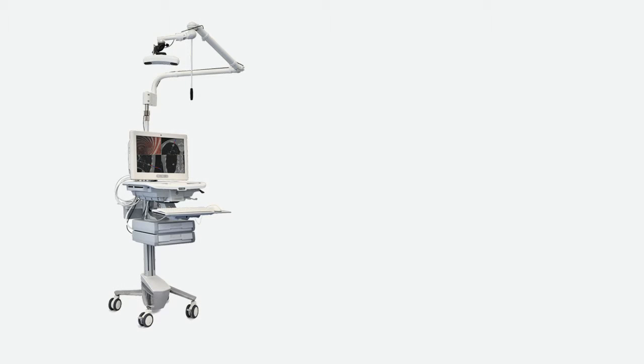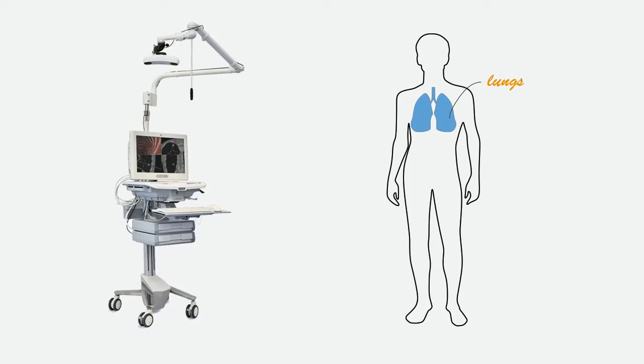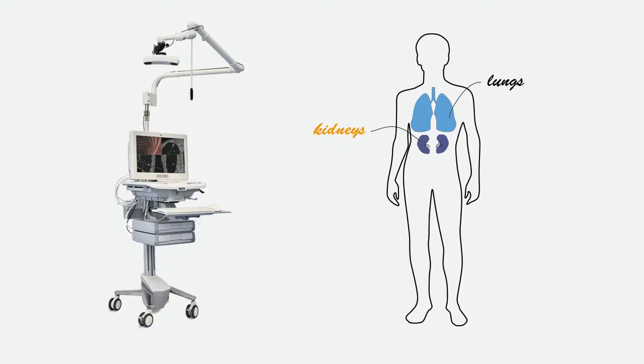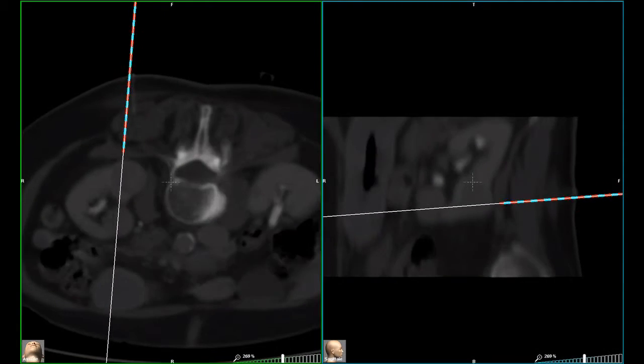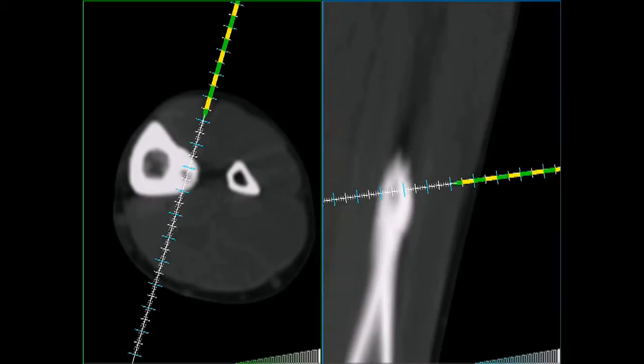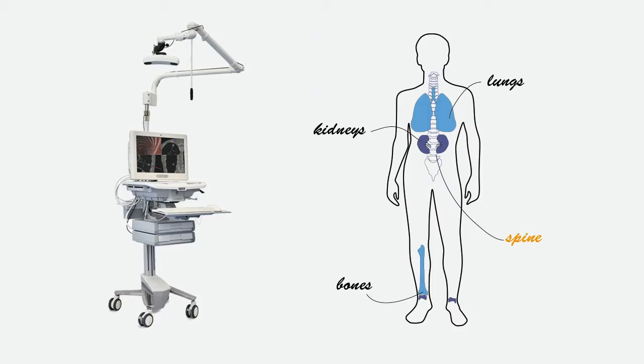Cereo has already been widely used for diagnostics and treatments in the pulmonary, renal, skeletal and spinal zones.